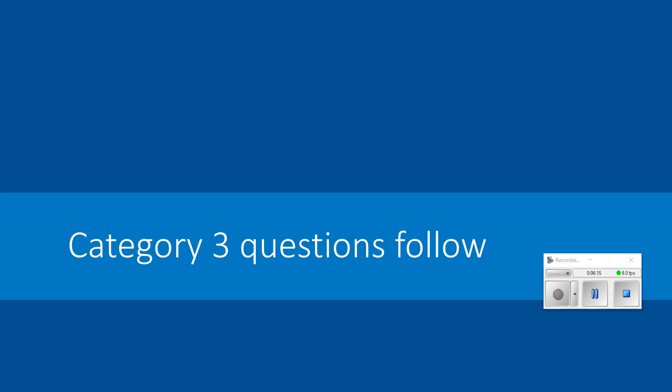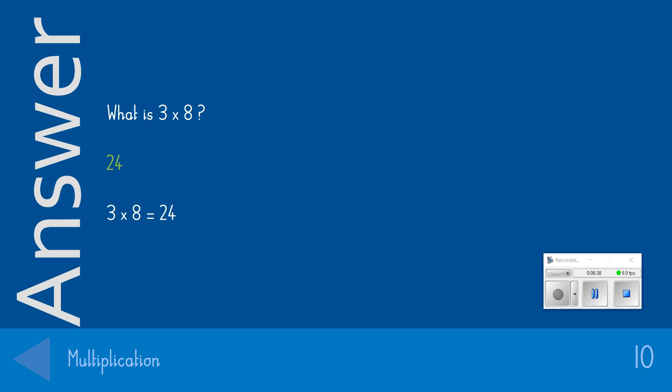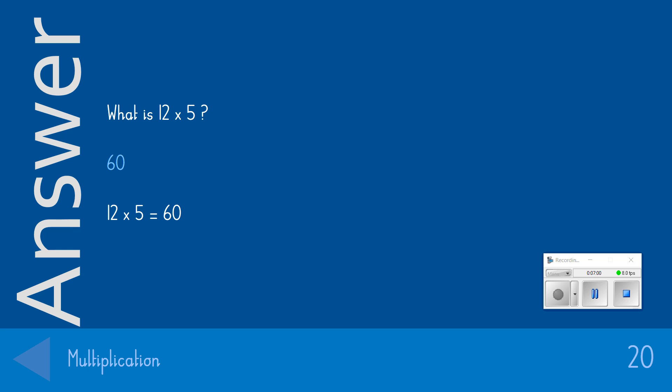On to category 3. Remember, we're starting with those easier questions. For the 10-point question: What is 12 times 5? To earn yourself 20 points, you needed to get the answer 60.